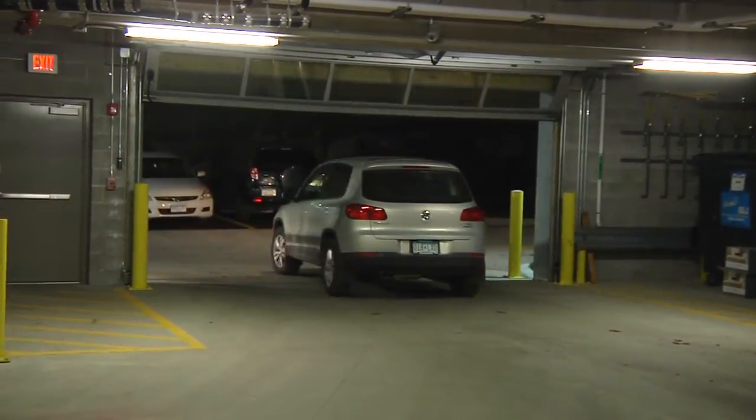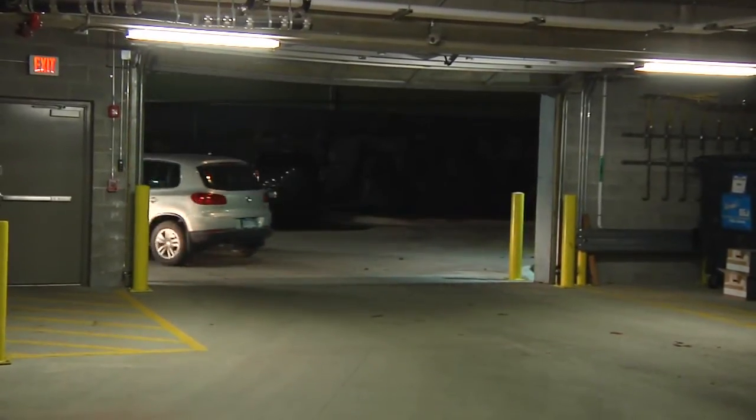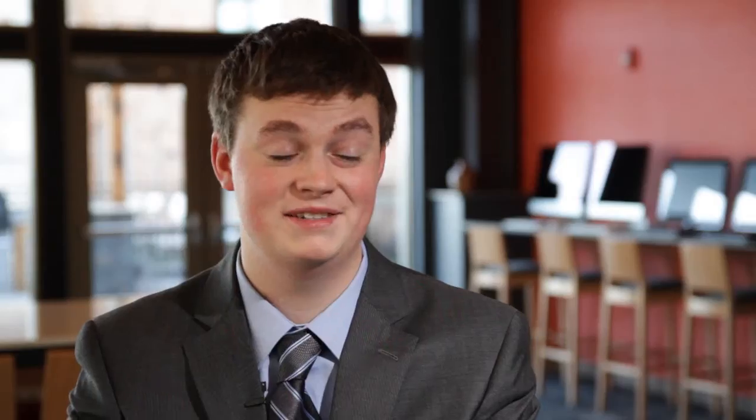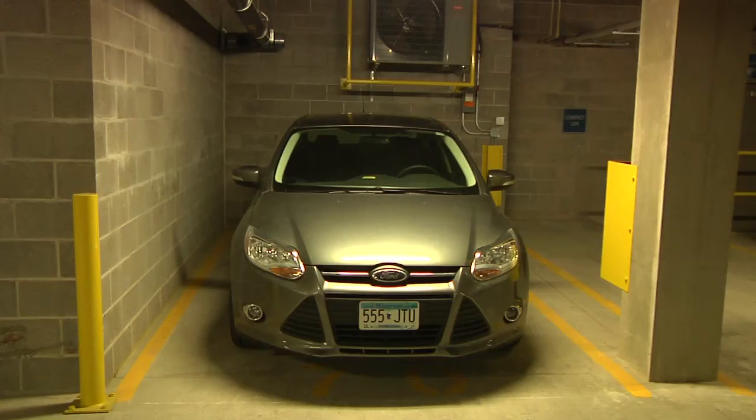The underground parking at Bluestone is remote entry — you drive in and get your own private space. It is phenomenal. I like that I don't have to clean off my windshield every morning and it's nice to have a safe spot for my car.